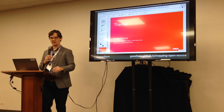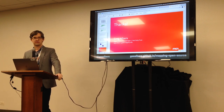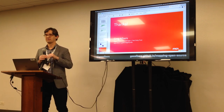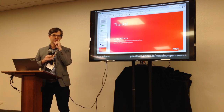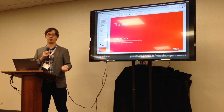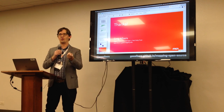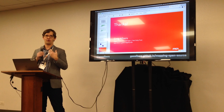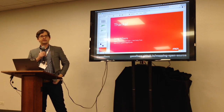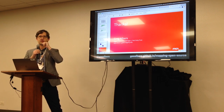Another audience member suggested the decline might be a correction after a bubble — sometimes there's a rush to release things on GitHub that can't really be used by anyone else, and maybe there's a maturation happening around what you put out and when. The speaker agreed, noting that at the Getty there's a shift from excitement about open source to a more mature question of what it actually means to release it responsibly.